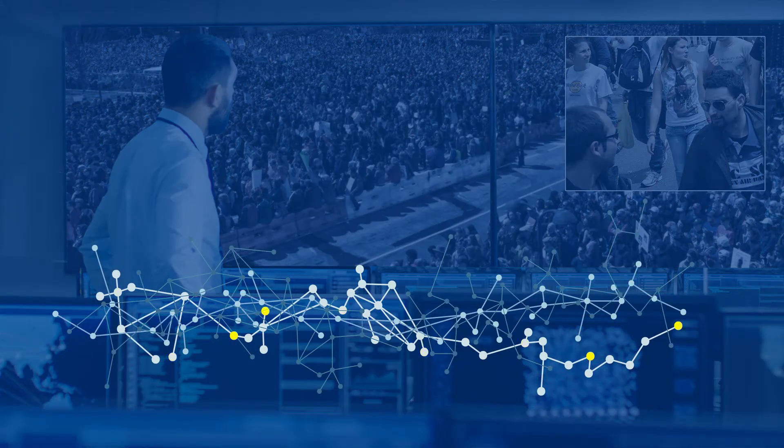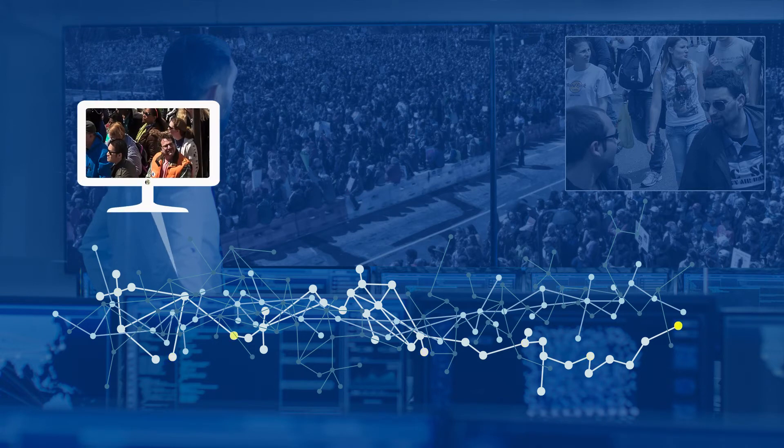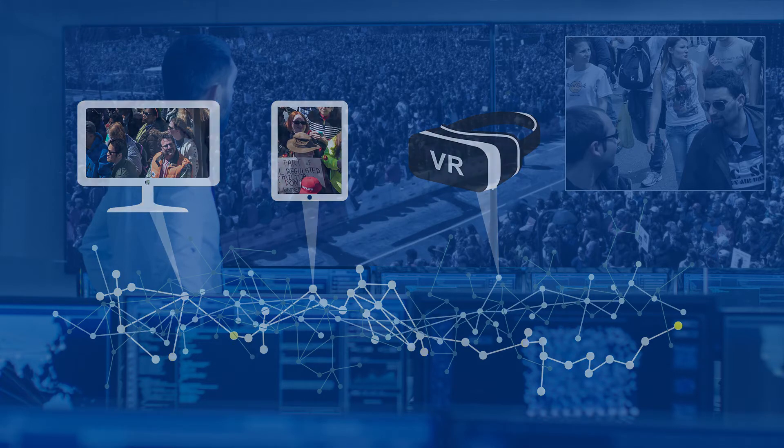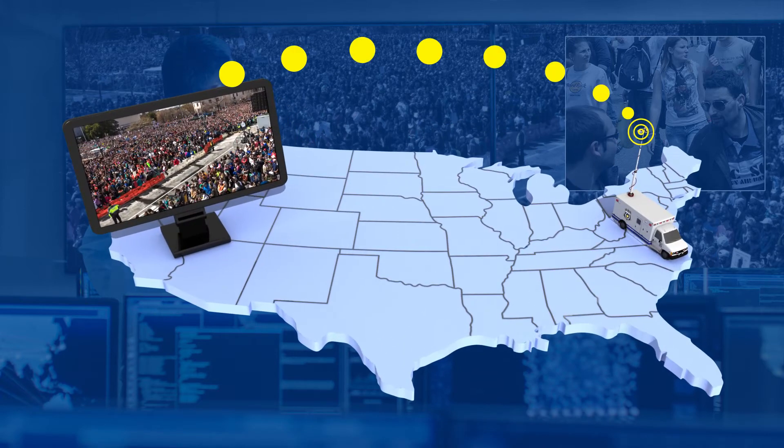Operators access the video by network. They can view it on screens, like traditional closed-circuit TVs, or use tablets and virtual reality headsets. You can even access the stream remotely.